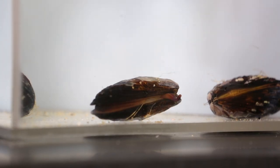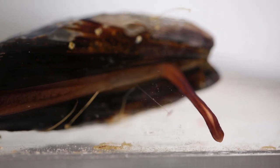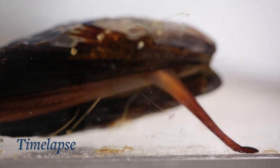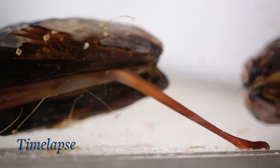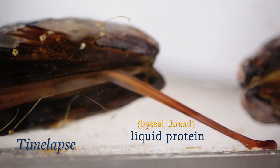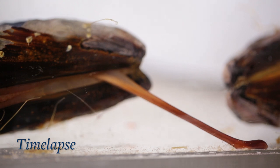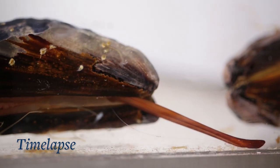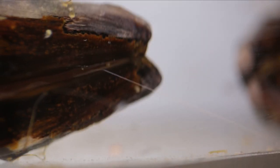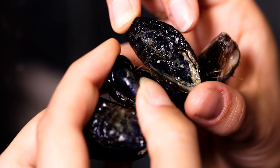The mussel's foot does the work: it emerges from the shell and grabs onto a surface, sort of like a plunger. It's the foot that secretes this thin strand of liquid protein called a byssus thread. Once the thread latches on to something, within a couple of minutes it hardens into a strong yet flexible anchor. Then the foot retracts, leaving the thread stuck to the surface. A mussel will make dozens of these threads — as many as it needs to hold on tight.